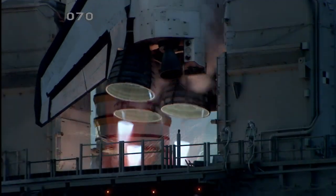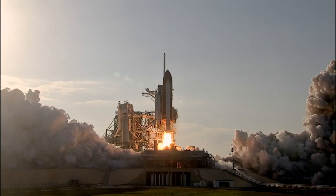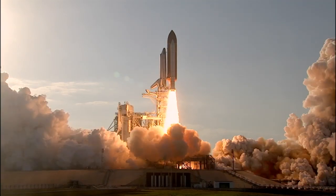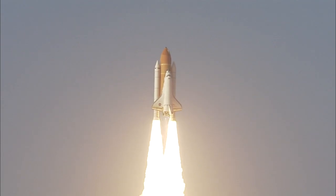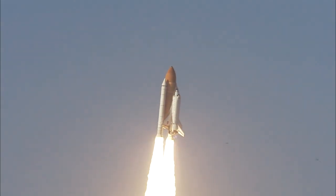Two, one, booster ignition and the final liftoff of Discovery. Perhaps one of the most impressive images is that of a space shuttle lifting off the launch pad, riding plumes of bright orange flames.